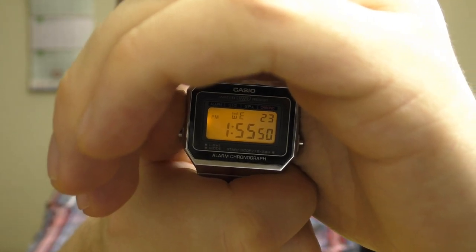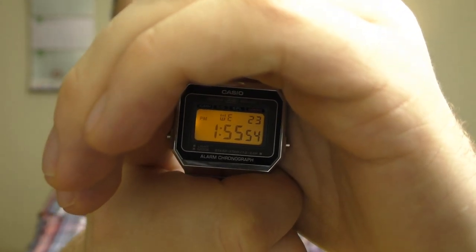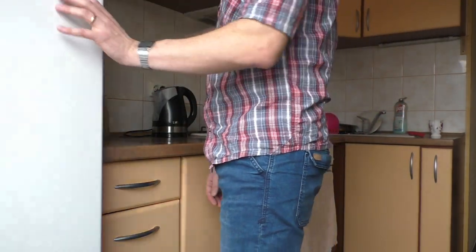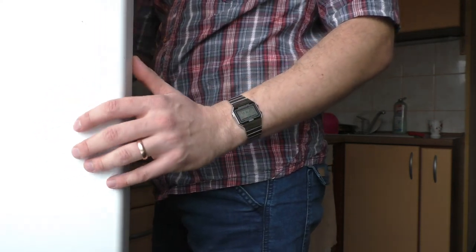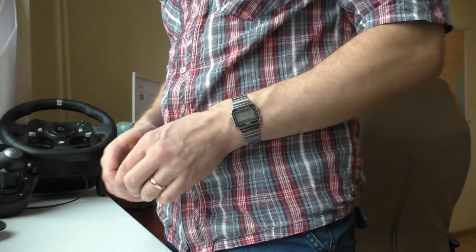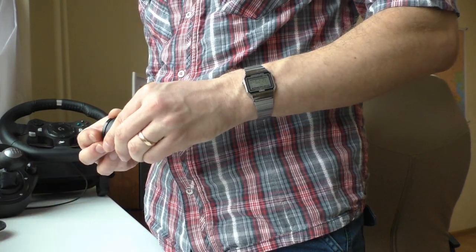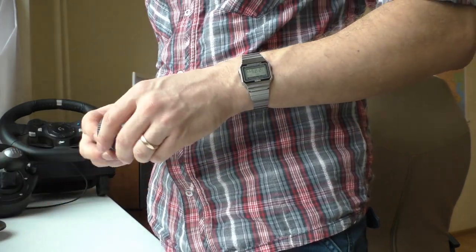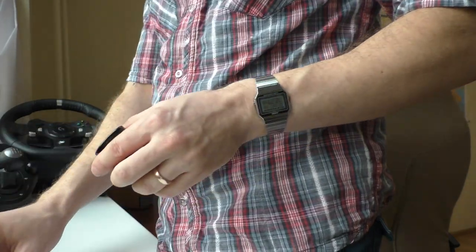In contrast to the F91W, this one actually has a very good backlight — a very nice amber color as well. And this watch is famous for its slimness at 5.9 millimeters in thickness, which is very slim and impressive. Because of that it fits on the hand very nicely, sits very comfortably — you don't even notice that you're wearing a watch.